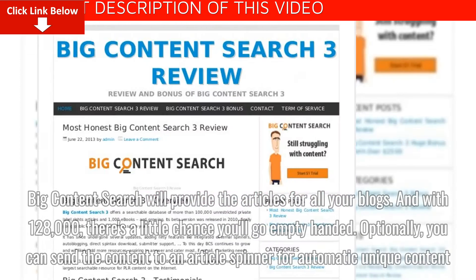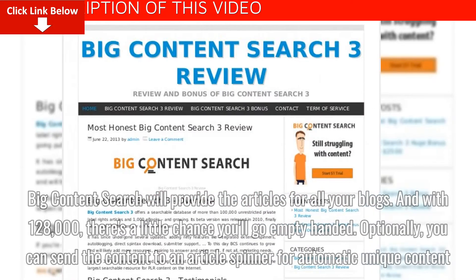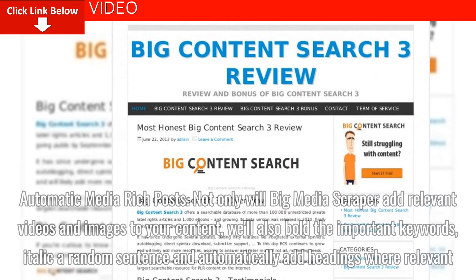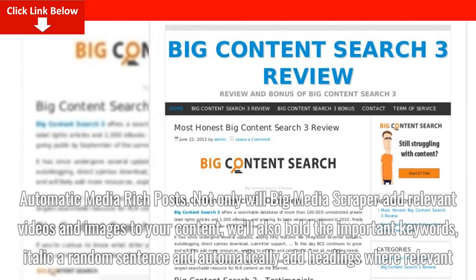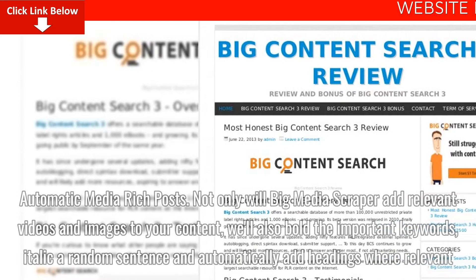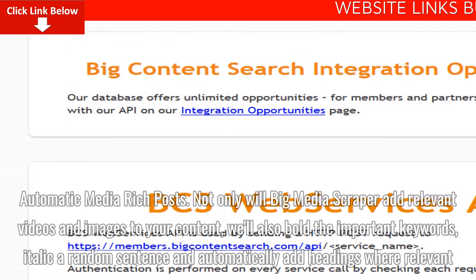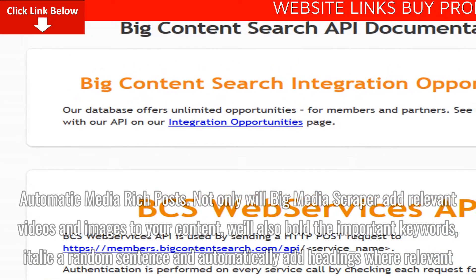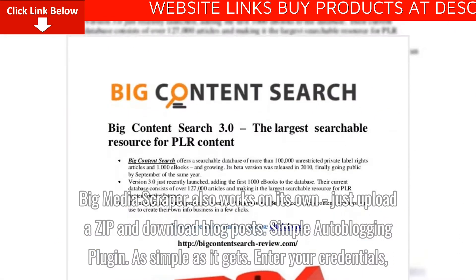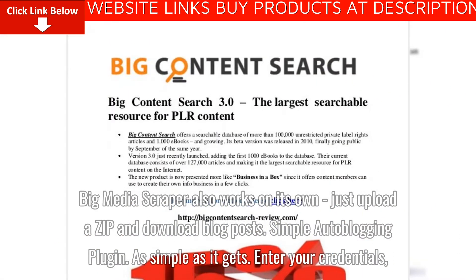Automatic Media Rich Posts. Not only will Big Media Scraper add relevant videos and images to your content, we'll also bold the important keywords, italicize a random sentence, and automatically add headings where relevant. Big Media Scraper also works on its own — just upload a zip and download blog posts.